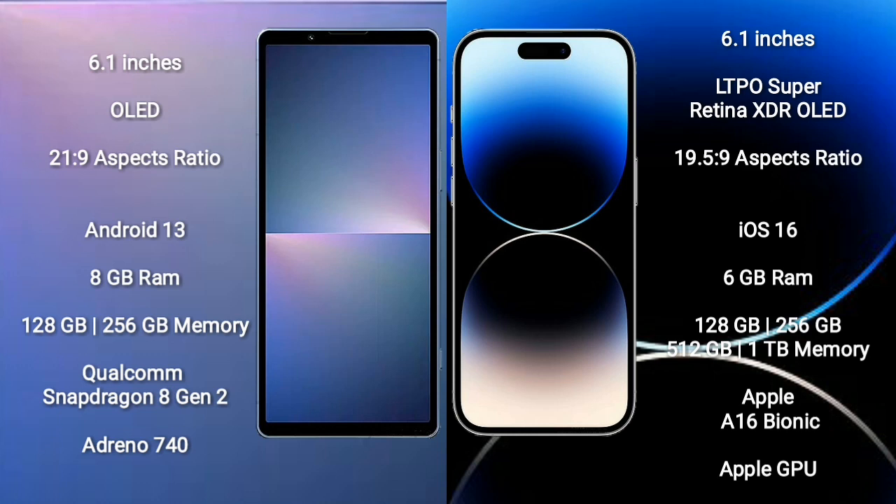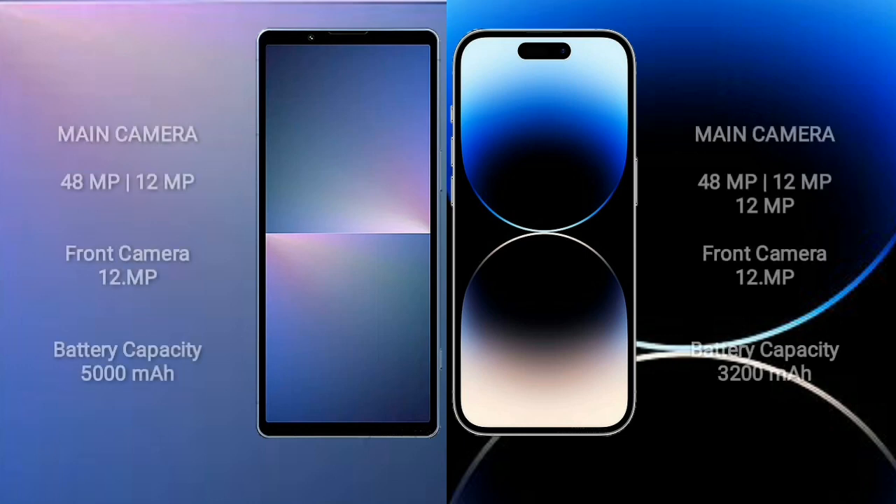Sony Xperia 5 Mark 5 comes with 8GB RAM, 128GB to 256GB internal storage, Qualcomm Snapdragon 8 Gen 2 processor, and Adreno 740 GPU. iPhone 14 Pro comes with 6GB RAM, 128GB to 256GB, 512GB, or 1TB internal storage, Apple A16 Bionic processor, and Apple GPU. Sony Xperia 5 Mark 5 features a dual rear camera setup: 48MP plus 12MP, and a 12MP front camera.